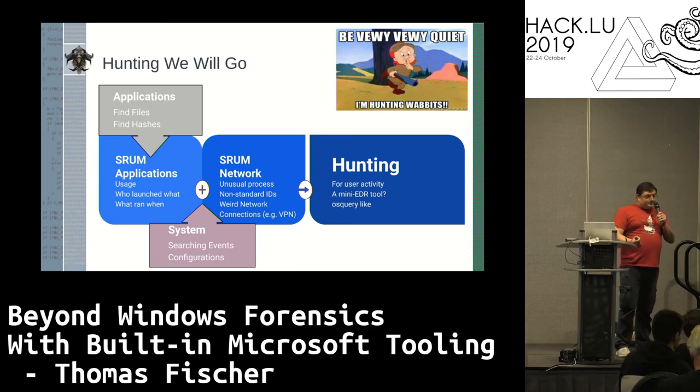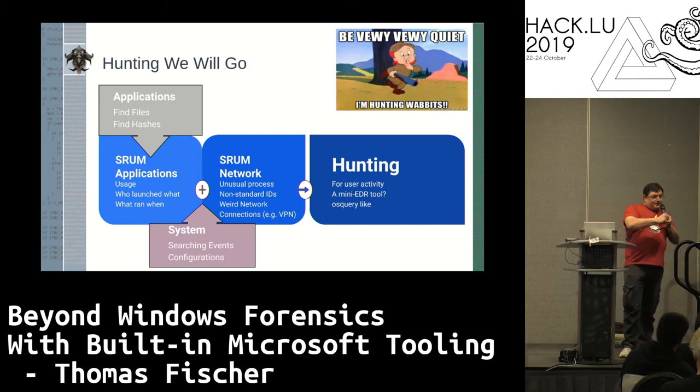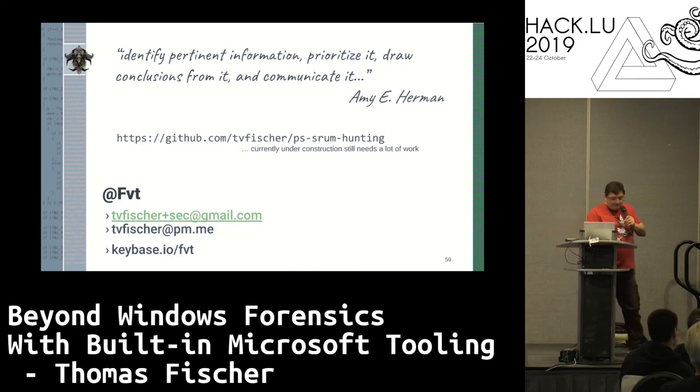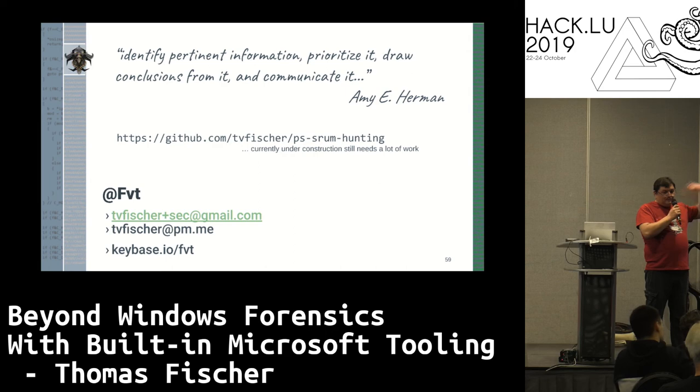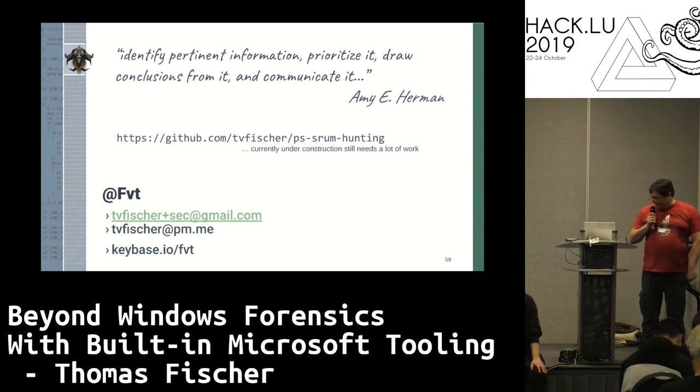Essentially I'm building a mini-EDR tool or OSQuery with PowerShell. The point being, if I go back to my initial idea — I don't want to deploy anything, I don't want to add anything, and I don't have to. All I need is some one-liners or a bunch of scripts and I'm good. I hope I achieved my goal, which is to make you guys think a little differently — stop and think if you already have a solution under your hand instead of having to buy into all the AI/ML.